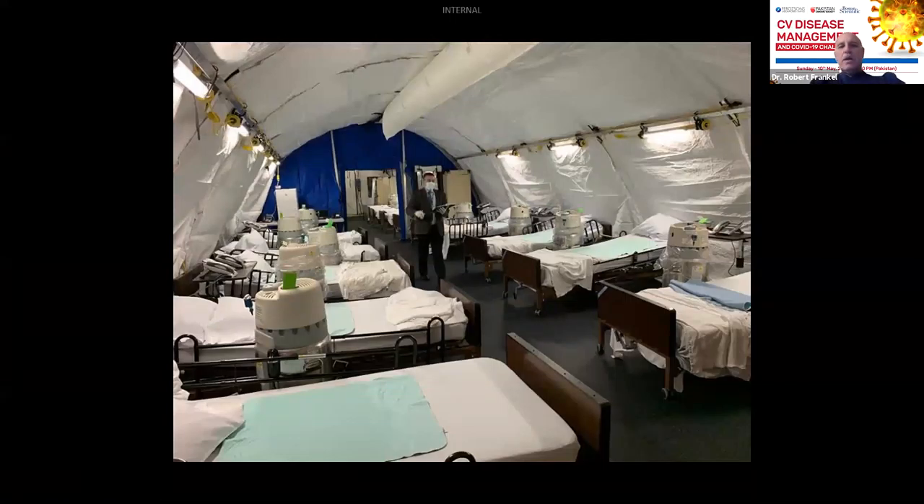We put tents up on the side of our hospital to take the overflow. I understand that your hospitals are filling up with COVID patients — so did ours. We were charged with doubling our capacity for the surge and tried to get ventilators and hospital beds. We had these MASH units and tents — and we were not alone. Mount Sinai in New York put one of these large tents right in Central Park; many other hospitals had them in parking lots outside the hospital.